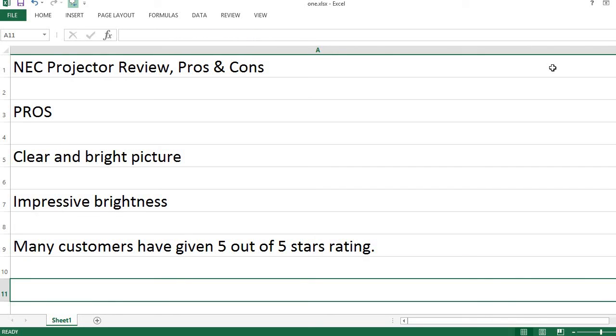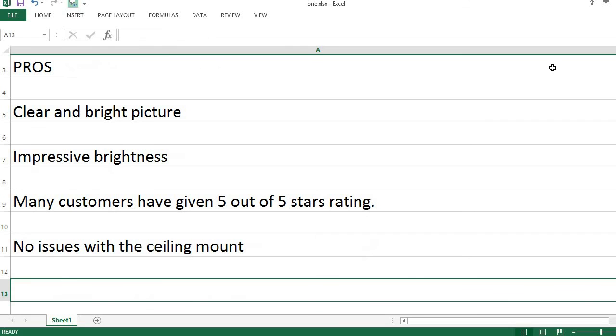Many customers have given it a 5 out of 5 stars rating. There are no issues with the ceiling mount.